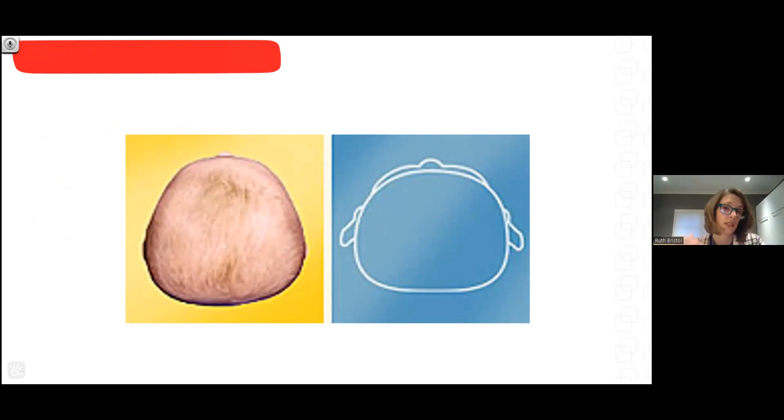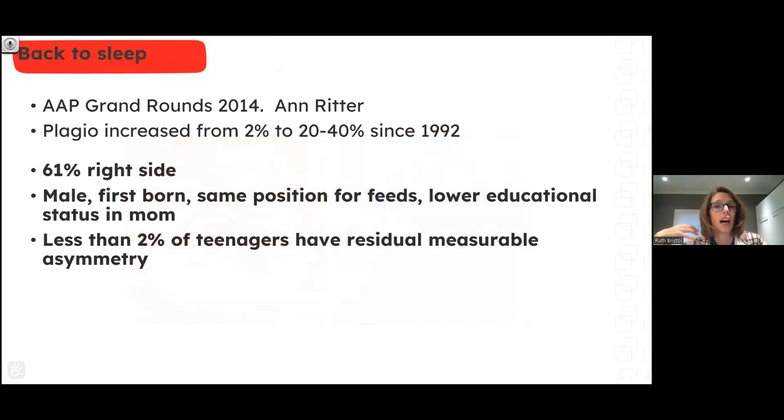The other type of plagiocephaly we see is the baby who is perfectly content to lie flat on their back staring straight ahead. This baby just needs more tummy time.